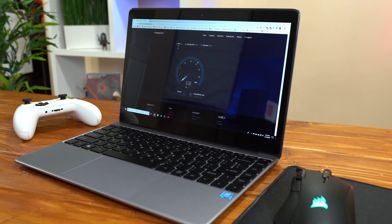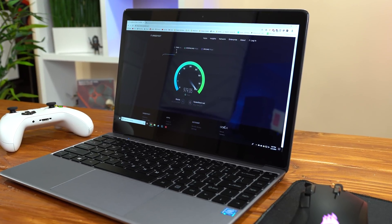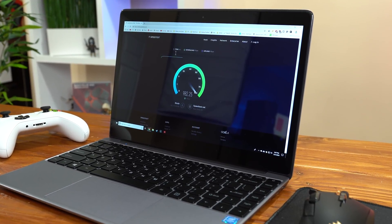The last benchmark I ran was for internet speed. Keep in mind this is the internet speed from the internet to your Shadow virtual machine and has no effect between you and Shadow — I was getting around 1 gigabit download speeds, which is pretty insane. Being able to download at gigabit speeds allows you to download whatever games and applications you want super quickly, and Windows updating doesn't take long either.